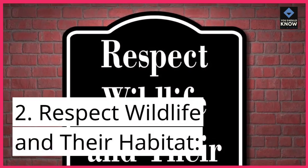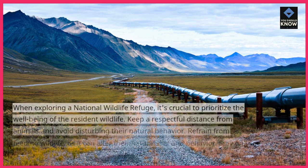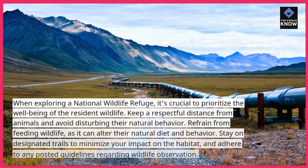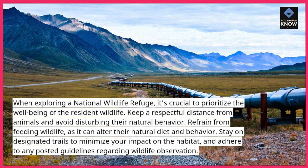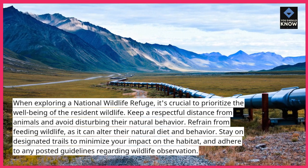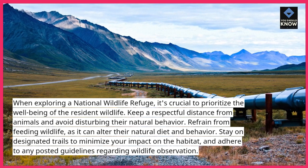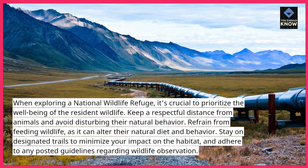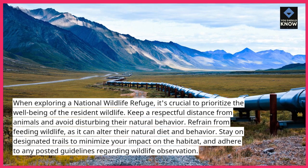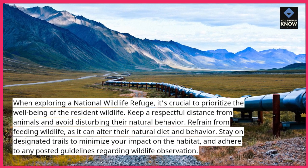2. Respect wildlife and their habitat. When exploring a National Wildlife Refuge, it's crucial to prioritize the well-being of the resident wildlife. Keep a respectful distance from animals and avoid disturbing their natural behavior. Refrain from feeding wildlife, as it can alter their natural diet and behavior. Stay on designated trails to minimize your impact on the habitat, and adhere to any posted guidelines regarding wildlife observation.